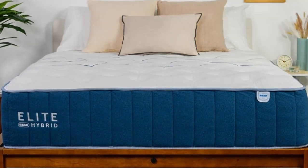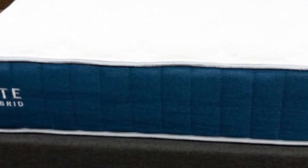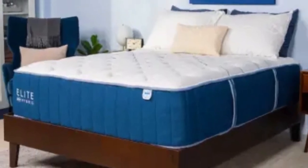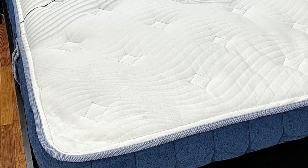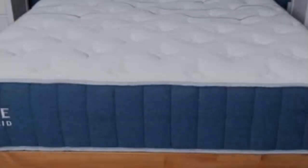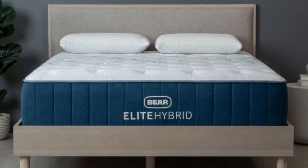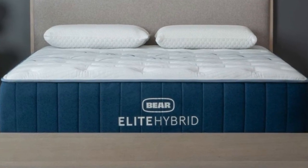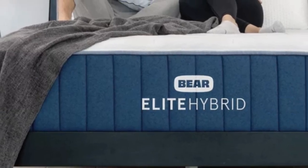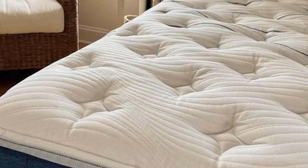We tested each of the Elite Hybrid's three firmness levels. The Medium (5) feel provides the deepest contouring and was popular among side and back sleepers up to 230 pounds. The Firm (8) design conforms minimally and feels exceptionally stable — we recommend this model to back and stomach sleepers who weigh more than 230 pounds. If you're seeking a combination of cushioning and reinforcement, the Medium Firm (6) Elite Hybrid earned favorable ratings from testers between 130 and 230 pounds across all three position groups.